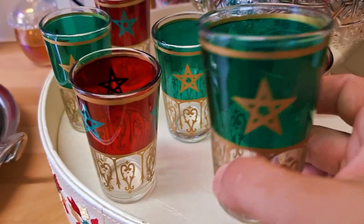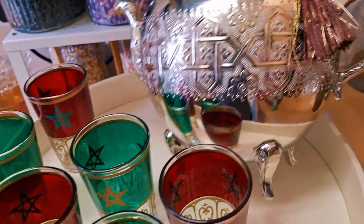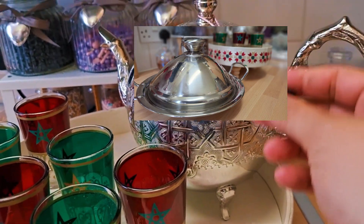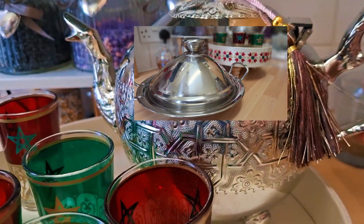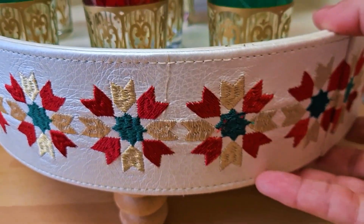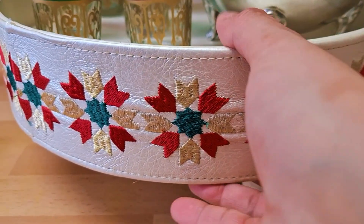They have the Moroccan flag — green and red — and he also got me this barad, that's the Moroccan barad where you have the Moroccan tea in it. It's very nice. And he also got me this tray — as you can see it has this beautiful design.